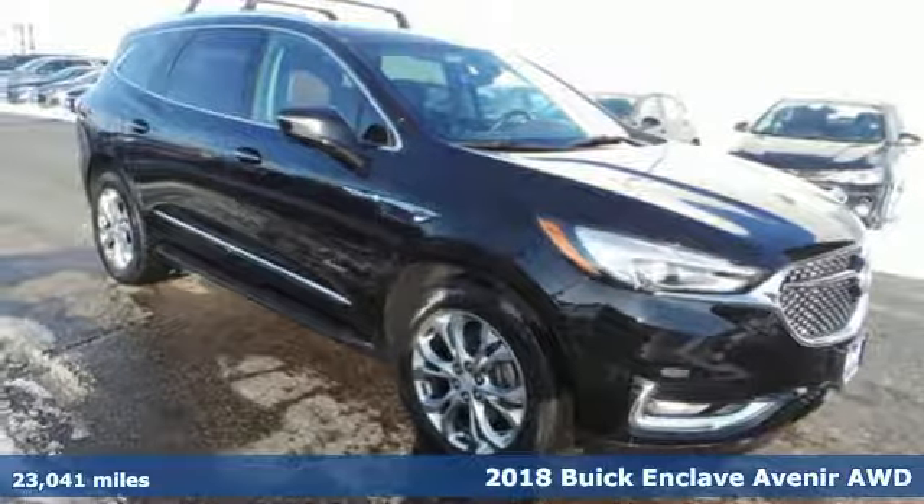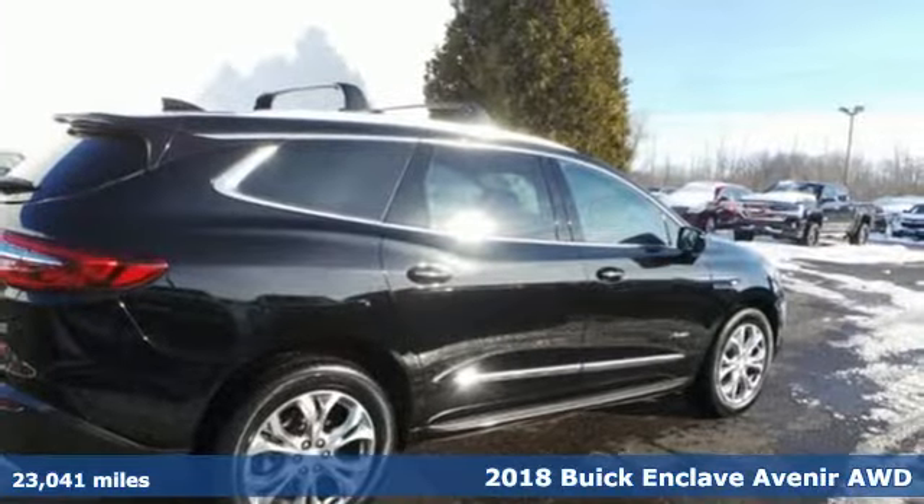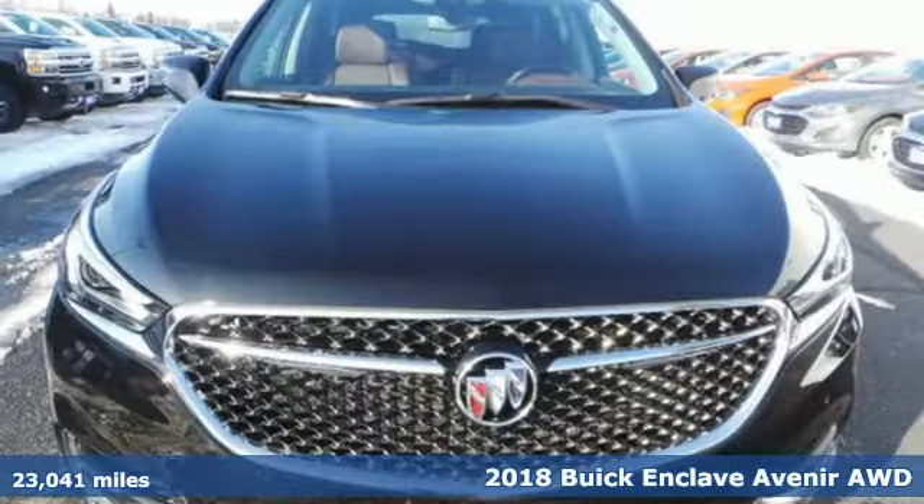Here's a 2018 Buick Enclave. Buick — expect more than you'd imagine. It comes with great features you'll love.